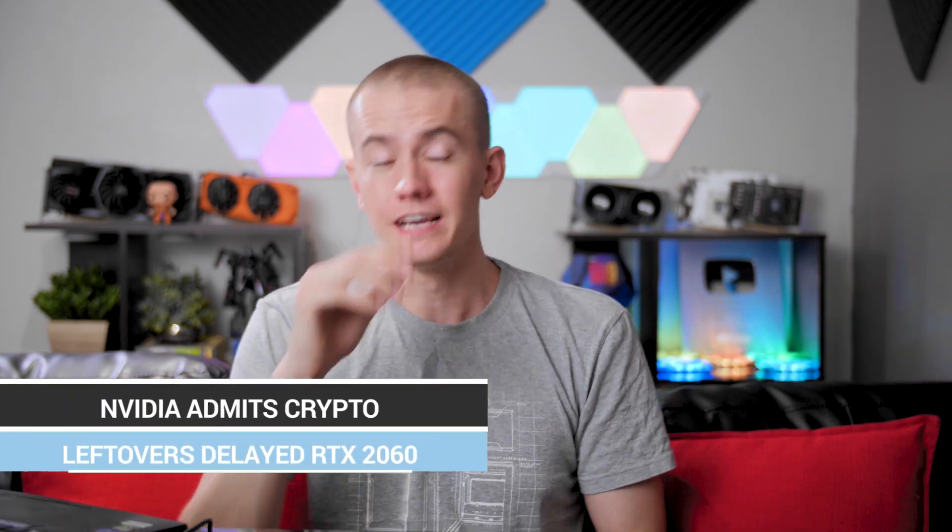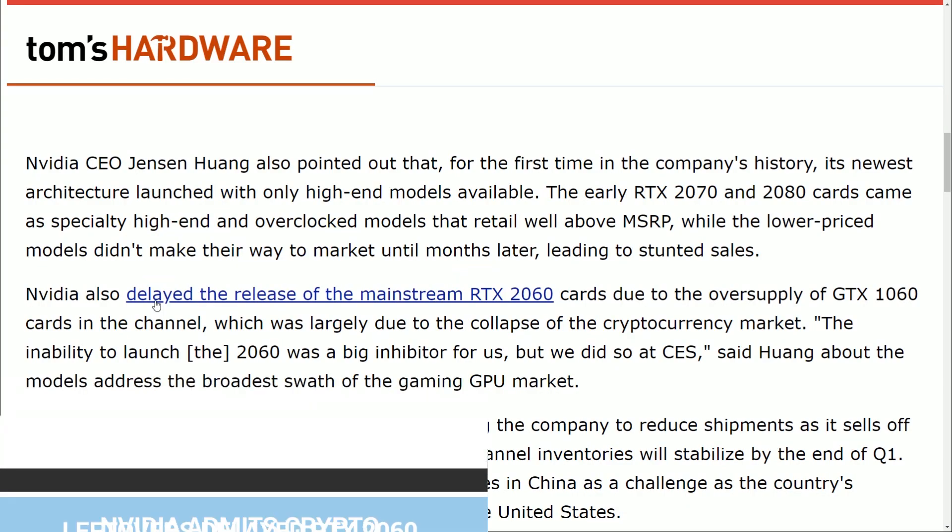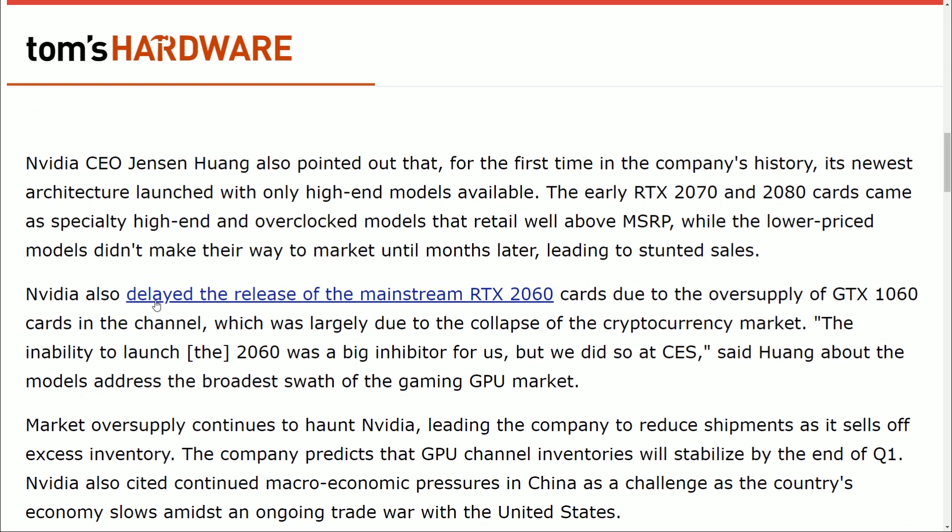Whether or not that would lead to an increase in revenue because of how many units they would sell at the lower price — I don't know if that would exceed the lower volume of units at the higher price. I'm not a forecaster for major companies. I just know that the reason people aren't buying them has nothing to do with RTX games; it has everything to do with the price. Jensen also revealed that the reason the 2060 was delayed was because they had an overabundance of 1060s left in their inventory due to the collapse of the cryptocurrency market. He said specifically the inability to launch the 2060 was a big inhibitor for them, but they did so at CES. The only reason they couldn't was because they chose not to.